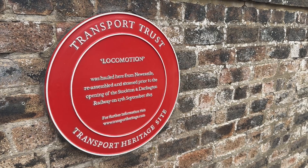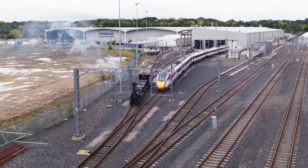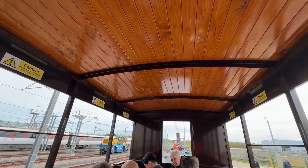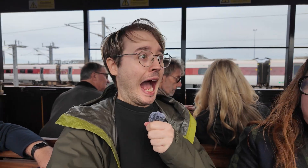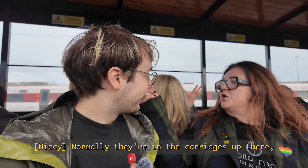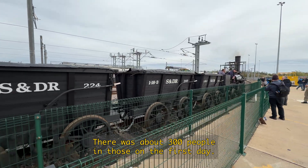Even more exciting, I'm going to be riding Locomotion 1 — the train that kicked off the modern railway. Or a replica of it anyway. It's like Dolly the Sheep, but with wheels. So I'm taking a little ride on Locomotion 1, and I'm going to act as I imagine the people of 1825 might have reacted to be on such an innovation. Normally they're in the carriages up there — there were about 300 people in those on the first day. So I'm in the 1825 equivalent of first class.